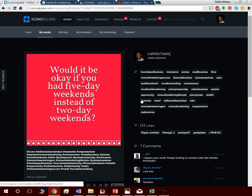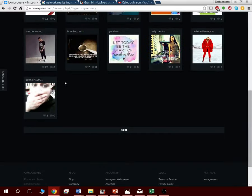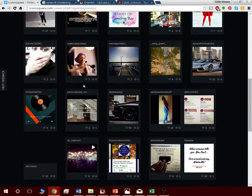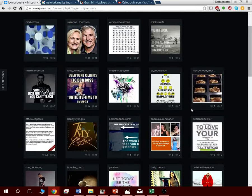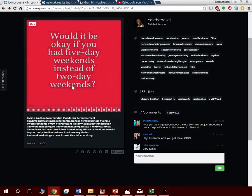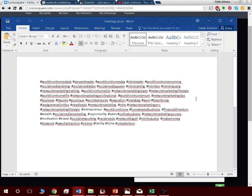You always want 30 or more hashtags. For example, I got 133 likes just from these hashtags because the picture appears in all those different hashtag groups and gets seen by all kinds of people. If you click on the hashtag 'entrepreneur,' you can see all the pictures from people who used that hashtag. What I do is keep all my hashtags in a Word document and just copy and paste them every time I post.